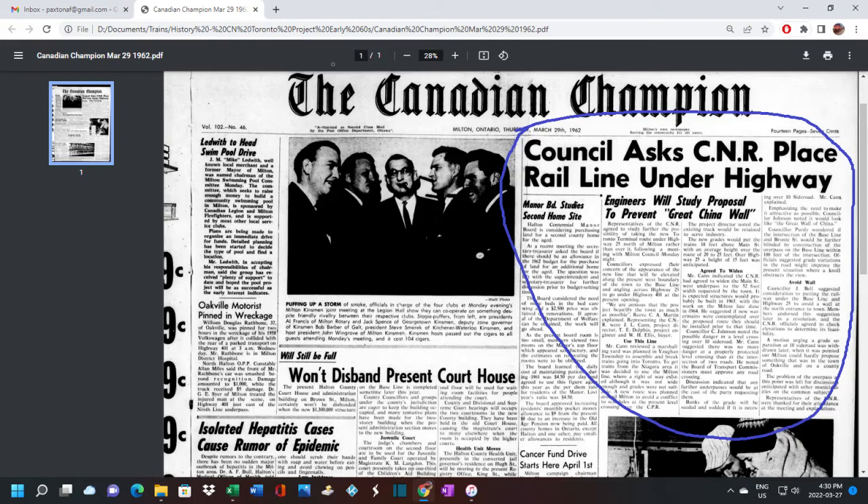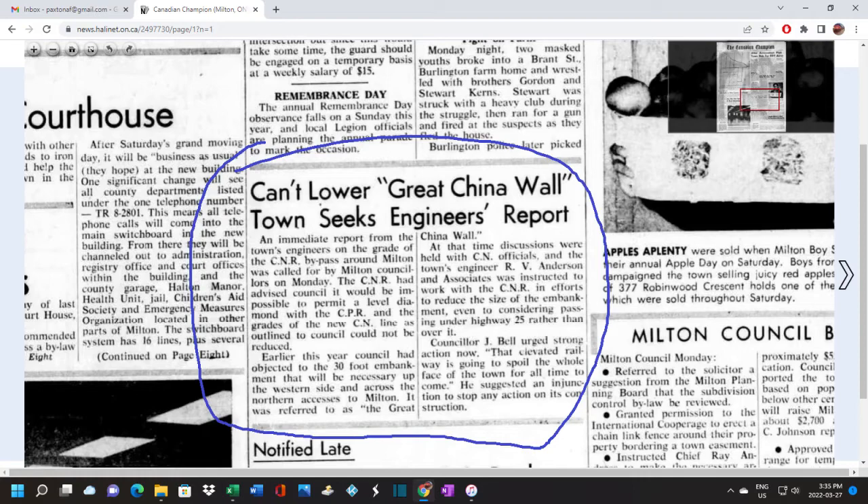Moving on to the October 21st 1962 edition, Milton council was calling it the Great Wall of China. It was a bit of an exaggeration, but they were quite upset, feeling that the view around the town was going to be blocked by this huge wall CN was constructing as they built the rail line around the town.